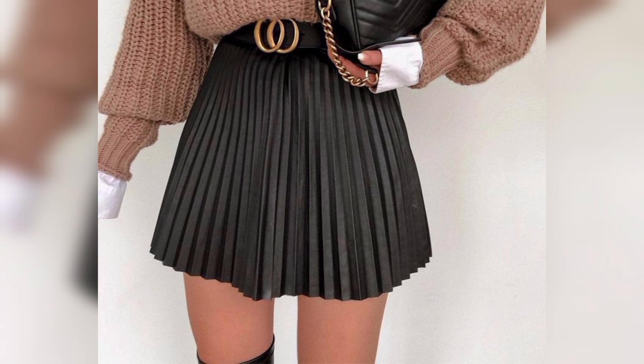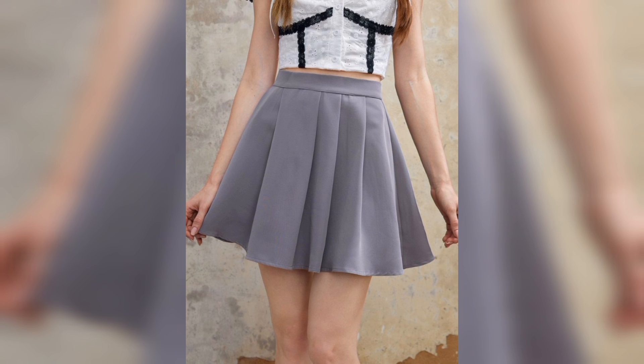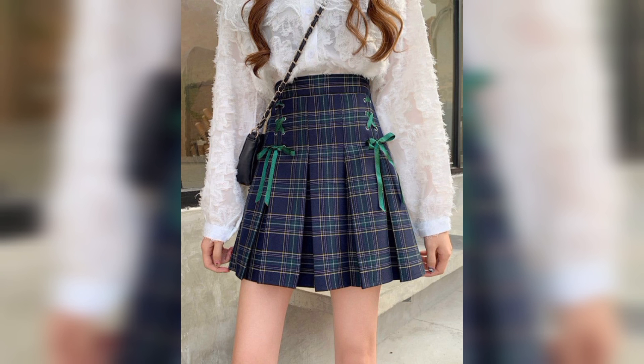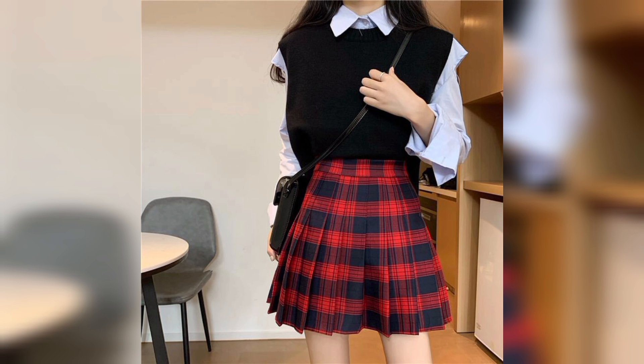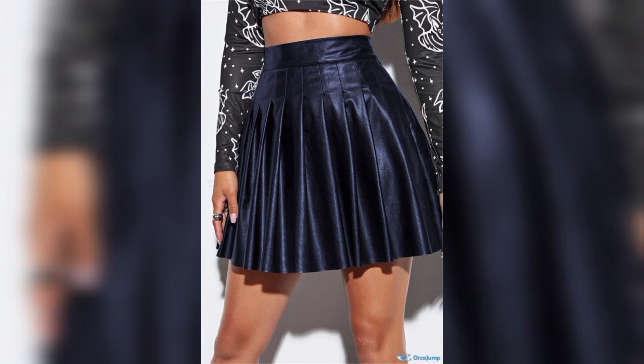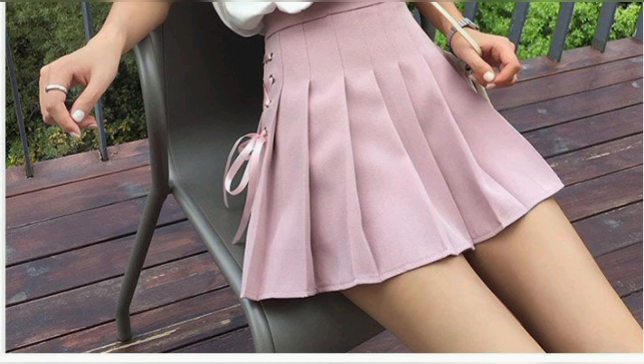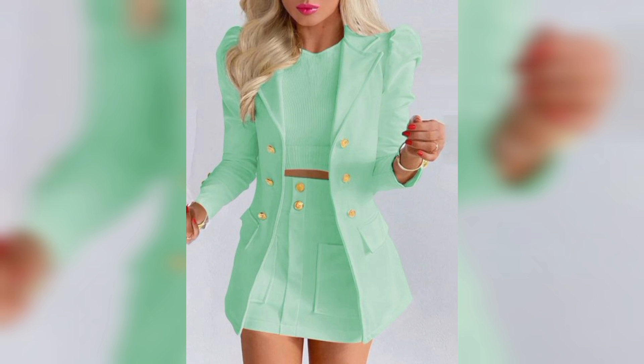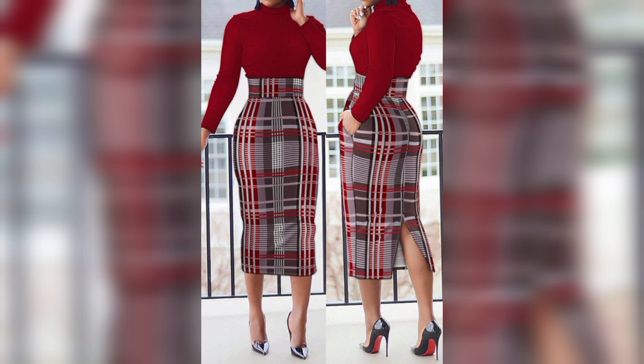Skirts can feature various embellishments such as buttons, zippers, pockets, lace, and embroidery, adding to their aesthetic appeal. In terms of comfort, skirts offer freedom of movement and breathability, allowing for easy mobility while maintaining a feminine and elegant appearance.